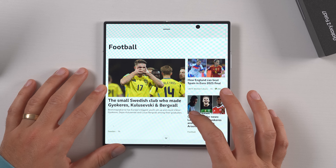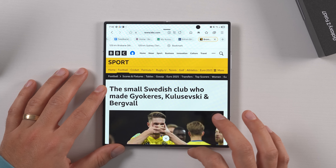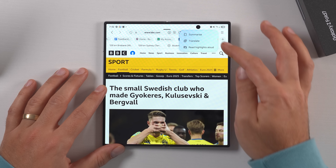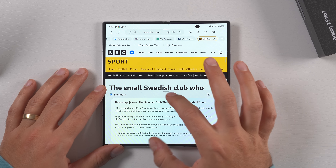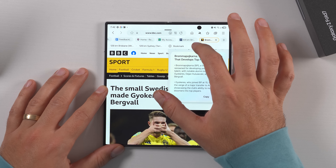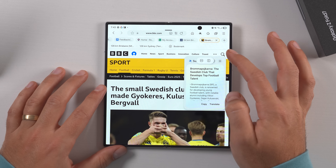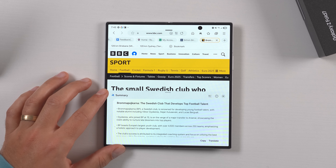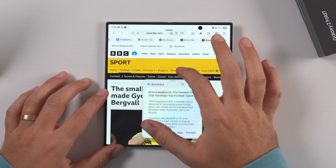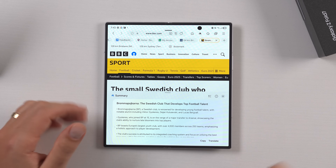Something that ties into that is the floating AI window — a Fold-specific feature that takes advantage of the big inner display. When you get AI results, such as a website summary, you can long press on the little bar and drag it out into a pop-up. You can move it around the screen, resize it, or press the toggle to pitch it to one side of the display or dock it back down the bottom. You can also just press the toggle and hit the pop-up option directly, but long pressing and dragging it out yourself is more fun.